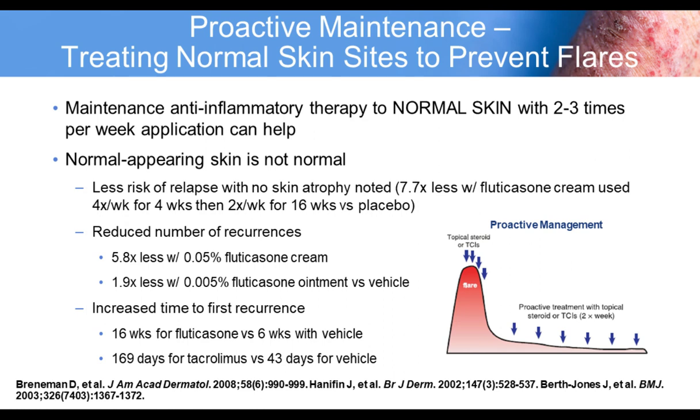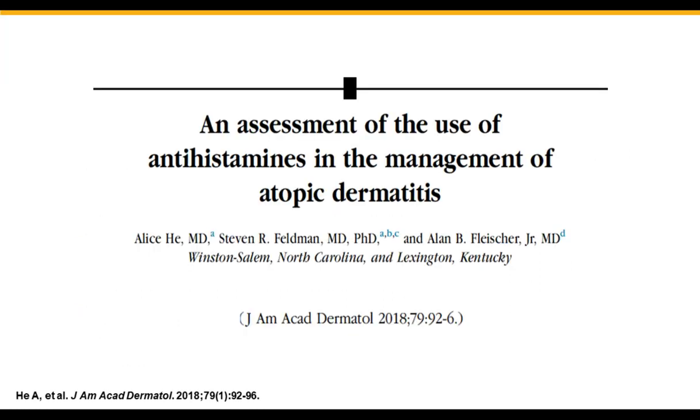This leads to shared decision-making as a clinician — discussing the pros and cons of cyclosporin, methotrexate, and dupilumab to inform patients of what's best for them. Other factors involved include comorbidities, other medications, and of course insurance coverage, which sometimes is the most important factor guiding the decision.